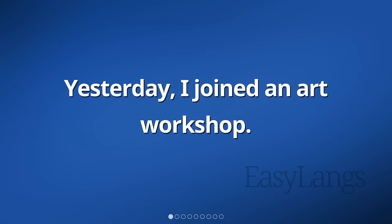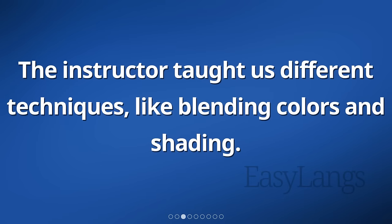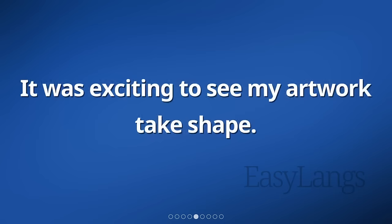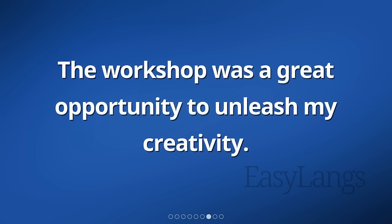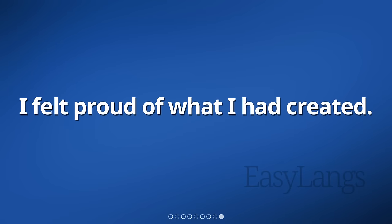Yesterday, I joined an art workshop. We explored different mediums like paint, charcoal, and clay. The instructor taught us different techniques, like blending colors and shading. I started with a pencil sketch and then added paint to bring it to life. It was exciting to see my artwork take shape. I experimented with different textures and patterns. The workshop was a great opportunity to unleash my creativity. At the end of the day, I had my own unique artwork to take home. I felt proud of what I had created.